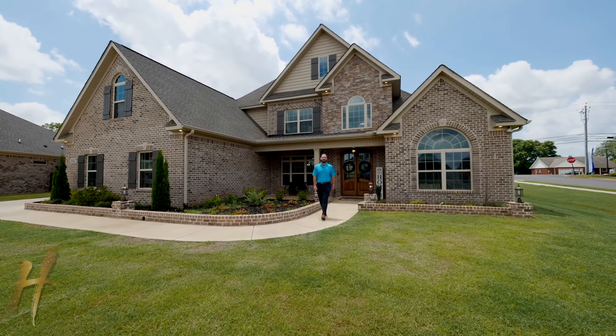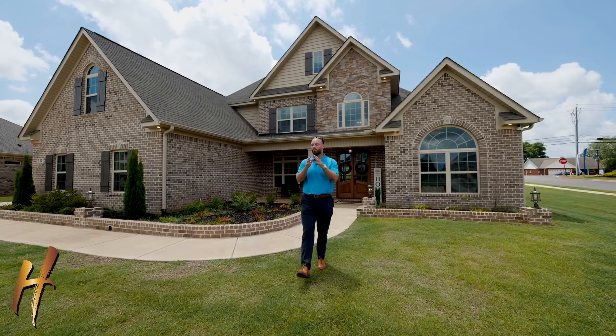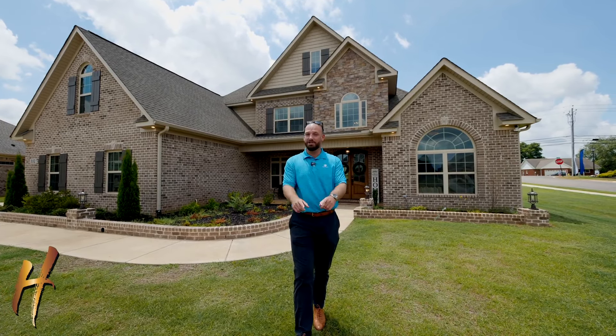It's no secret that Meridianville, Alabama is one of Huntsville's most popular suburbs. This beautiful woodland home is a Brookhaven floor plan. There's so much inside here to see — beautiful amenities. Let's go check it out.